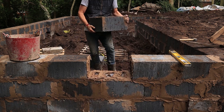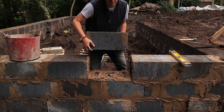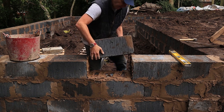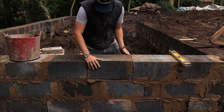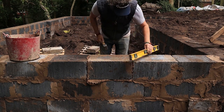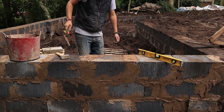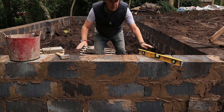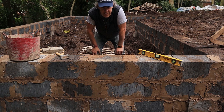Right, this is it — the last block. I can't believe it. Now you don't have to mortar the perpends, but I think there's going to be a small gap, so I thought on this one, let's do it. That's it — we're done. It's May 23rd. I can't remember when I started — at least two months.